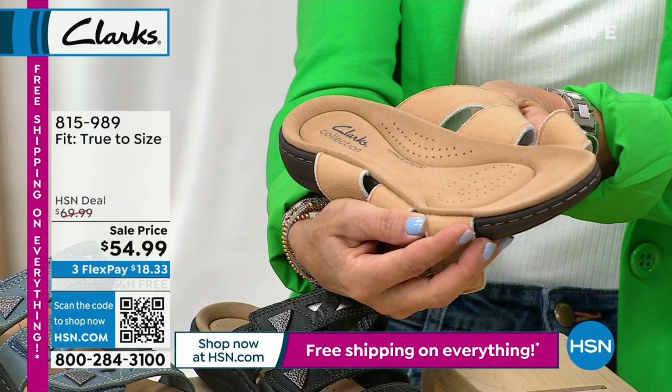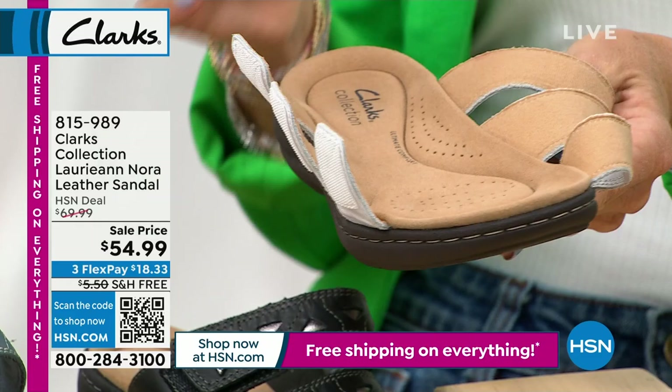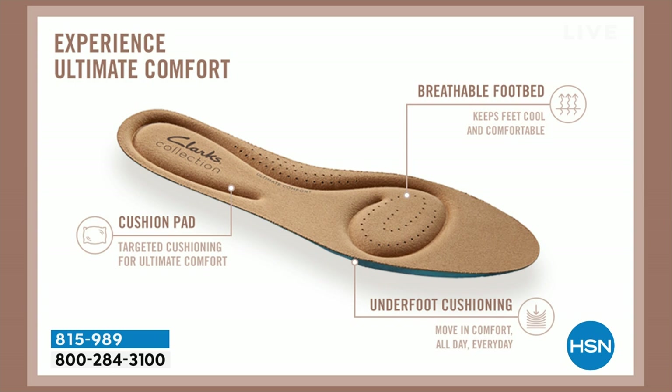Look at this contoured footbed — you can see how it dips down in there. There's four millimeters of memory foam from heel to toe cup and two additional millimeters in the heel cup and arch. If your arch or heel bothers you, you're going to find real all-day comfort here. There's beautiful breathable fabric on the inside with tiny holes for airflow to keep your foot cool.